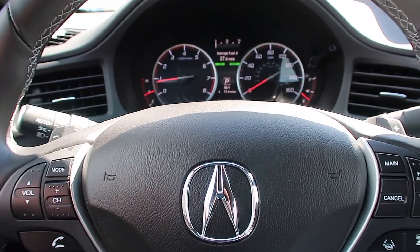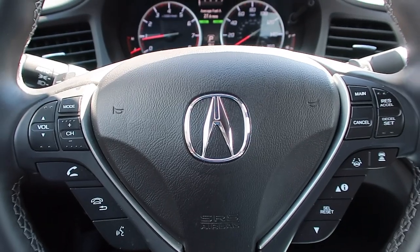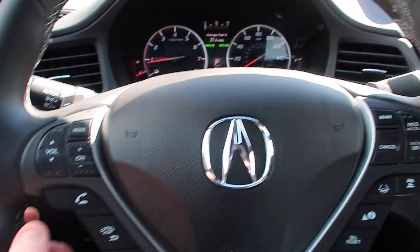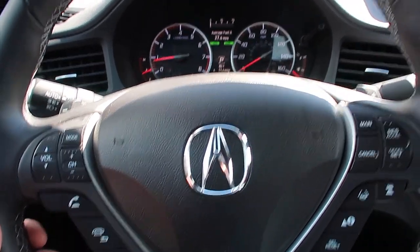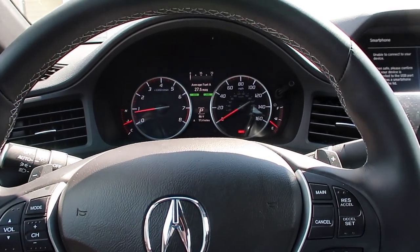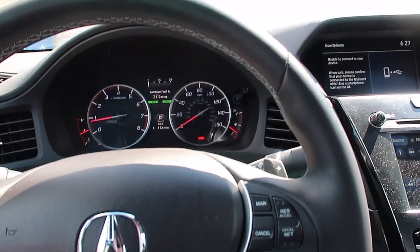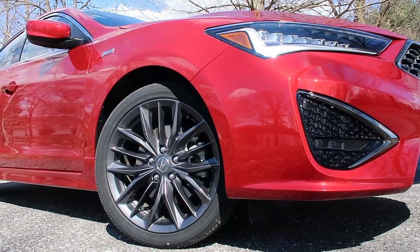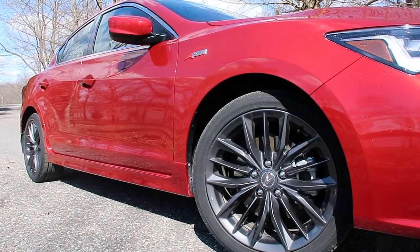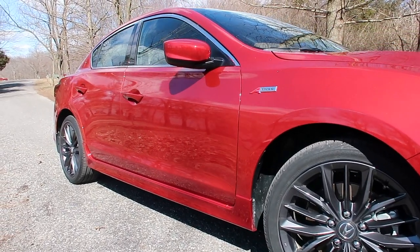If you stray out of your lane you'll get an alarm letting you know to move back in. Adaptive cruise control handles following vehicles in traffic, and lane keep assist is a really cool feature — it's not quite autopilot, but it will keep you on solid lines, especially on the interstate. It doesn't work on all streets, but it's a nice feature to have especially on a more economy-based style car.